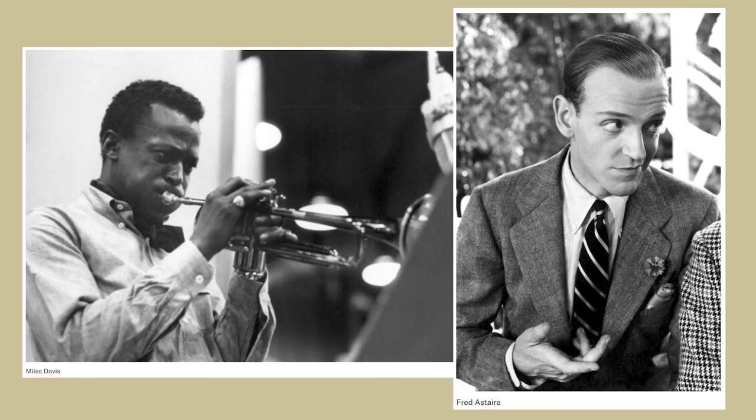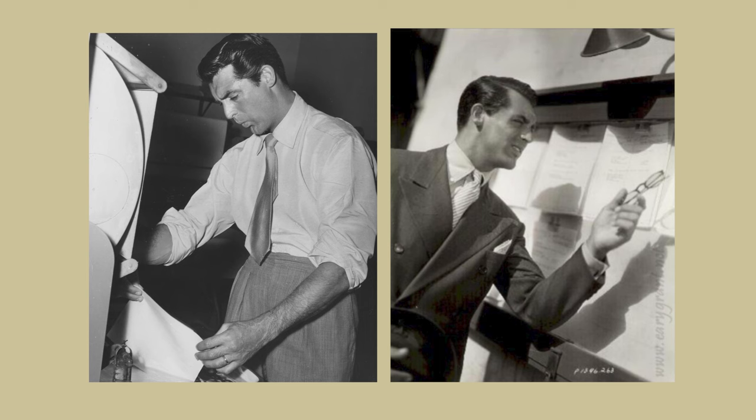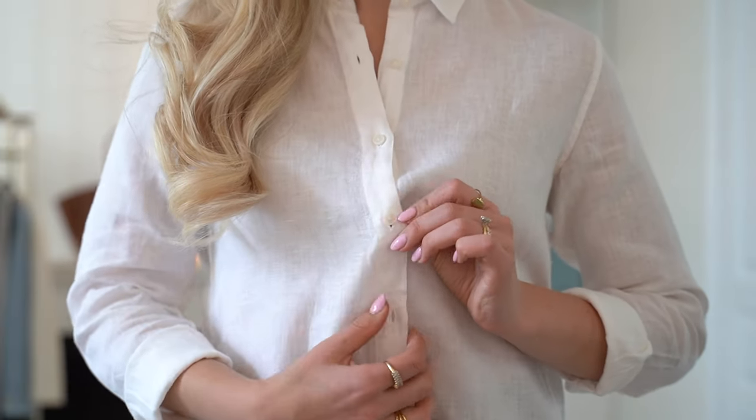This shirt gained widespread popularity in the 20th century, particularly in the United States. The white button-down shirt further gained popularity through figures like President John F. Kennedy and actor Cary Grant, who epitomized classic timeless appeal — which is 100% what we want to do with our collection moving forward. Over the years the white button-down shirt has evolved and adapted in a ton of different ways, including the version I'm going to be showing you today.